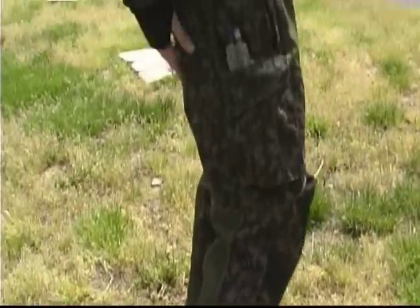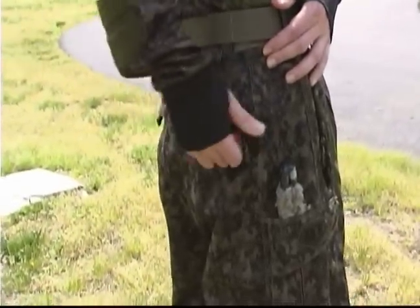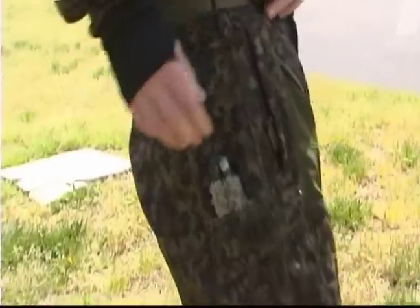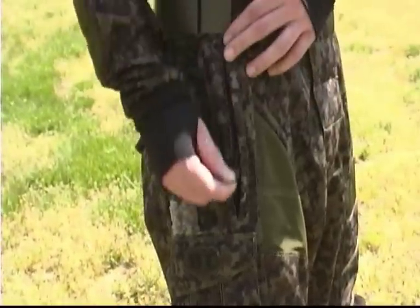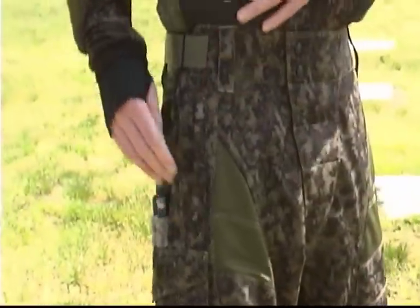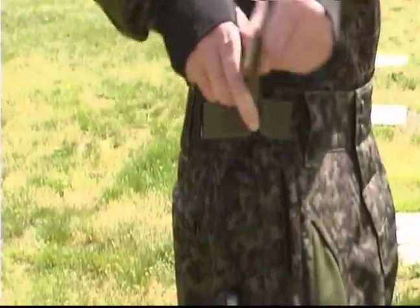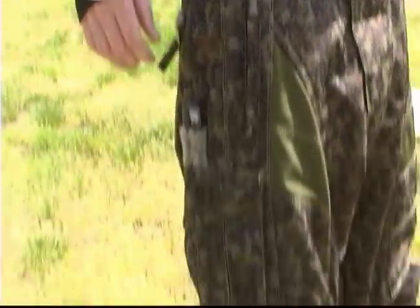Rear zippered pockets, front zippered slash pockets, adjustable waist and belt loops, and hook and loop adjustable cleft closures.